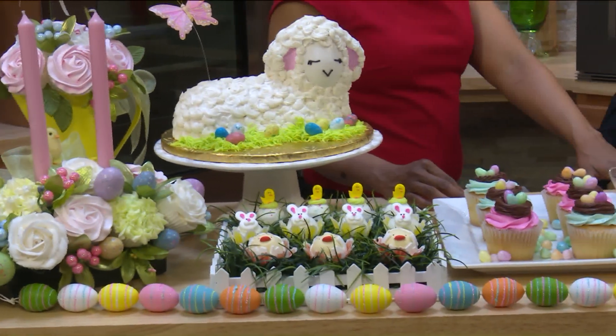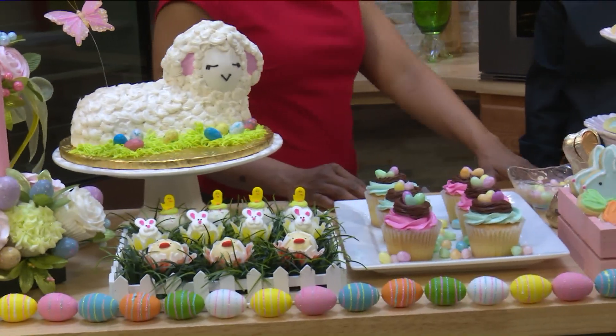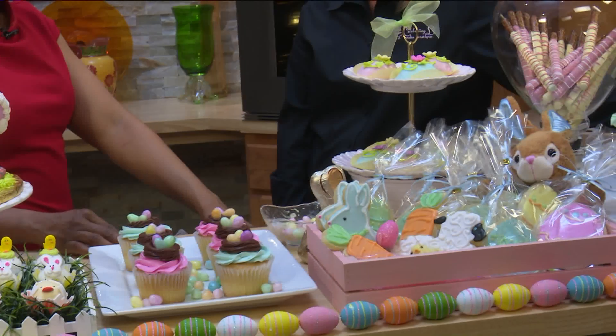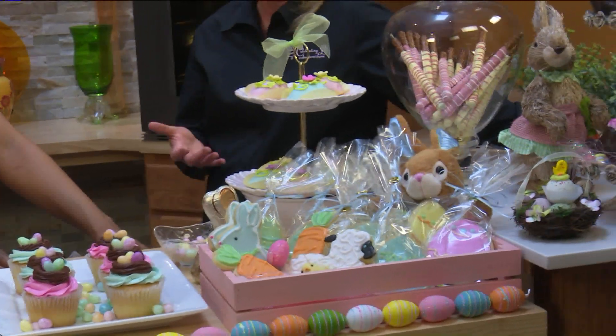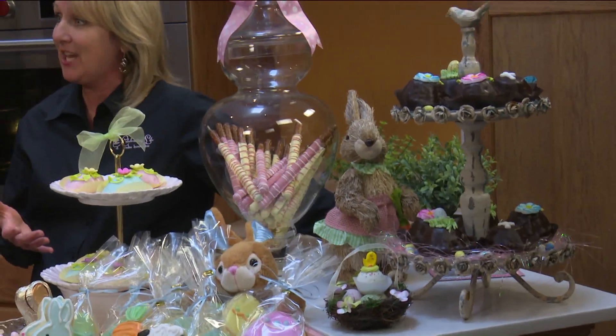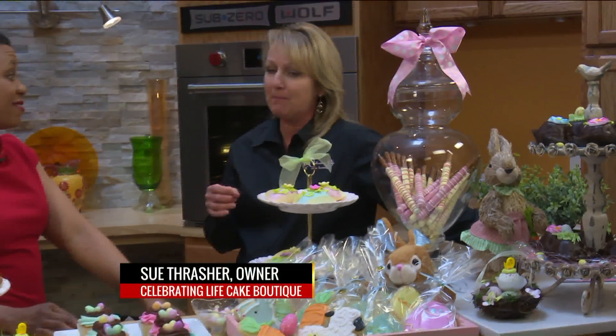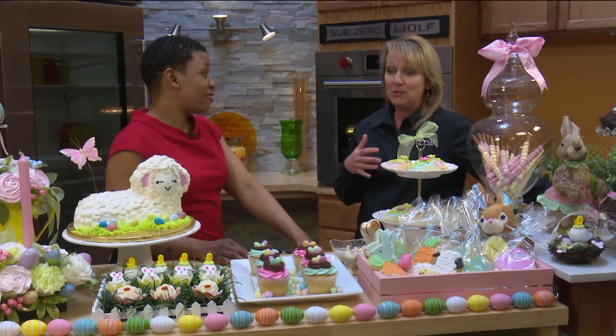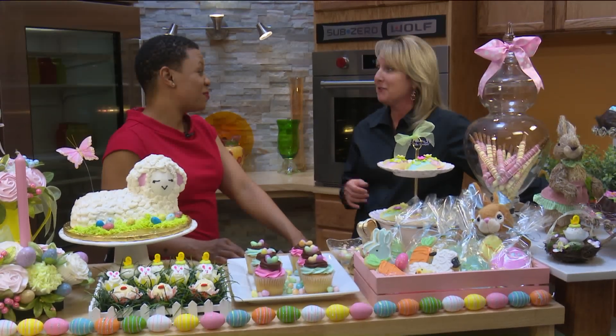We do lots of wedding cakes too, and it's wedding season. Tell me about the name of your shop — Celebrating Life. We really want to emphasize that that's what these celebrations are all about. These cakes are for celebrating life's special occasions. So if you have a special occasion coming up that you want a really neat cake for, we can do it. We do pies for occasions too, and we deliver everywhere.